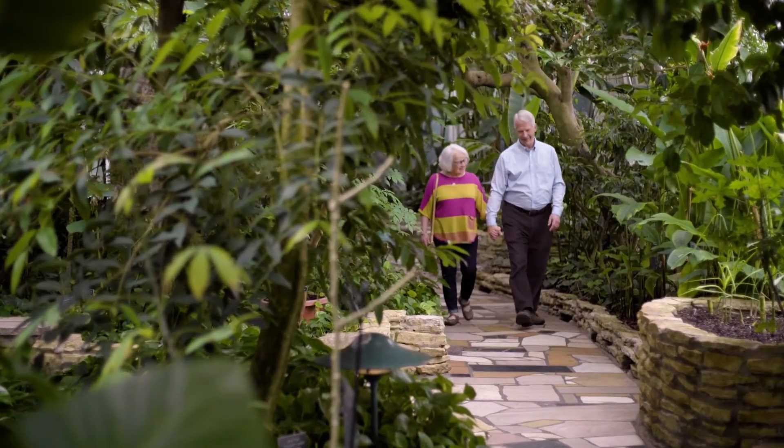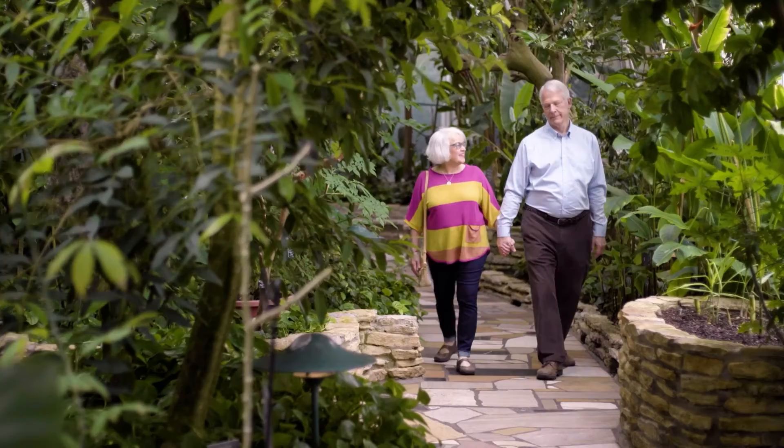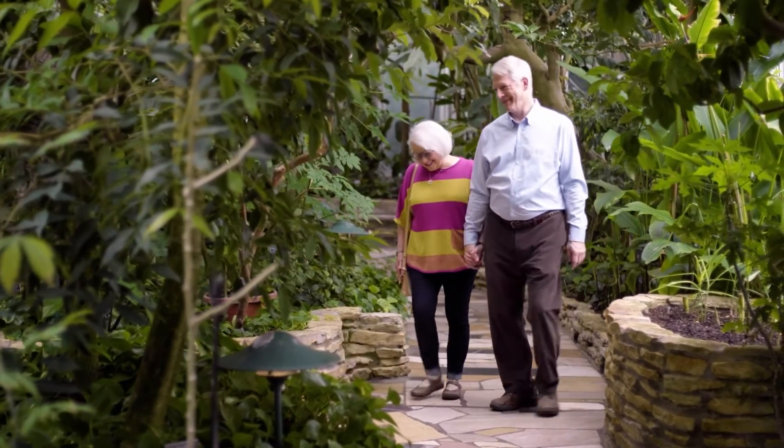Early treatment is important and can help keep you out of the hospital, allowing you to focus on your quality of life and doing the things you love.